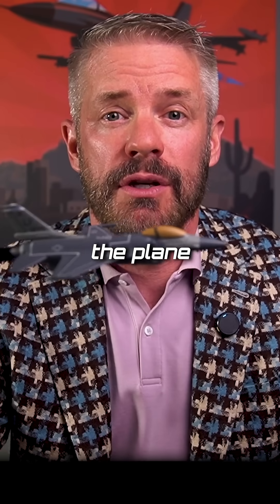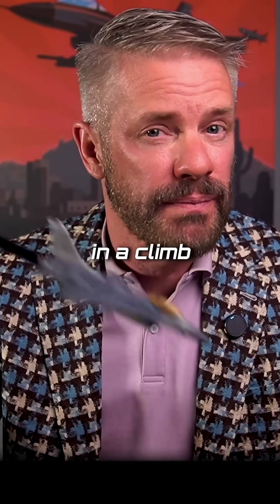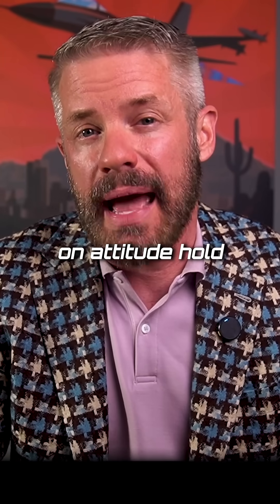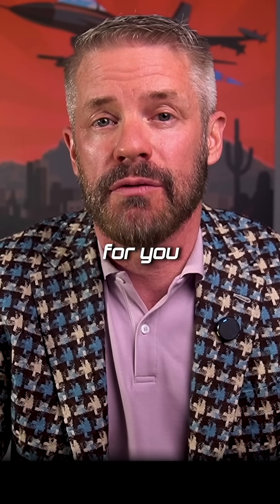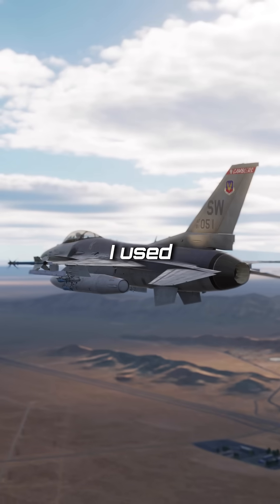Altitude hold means the plane is just going to stay level at the altitude that you're at. Attitude hold is if you want to be in a climb or a descent — you can put on attitude hold and it will hold that pitch for you. I don't think I used attitude hold even once during my career. Altitude hold I used quite a bit.